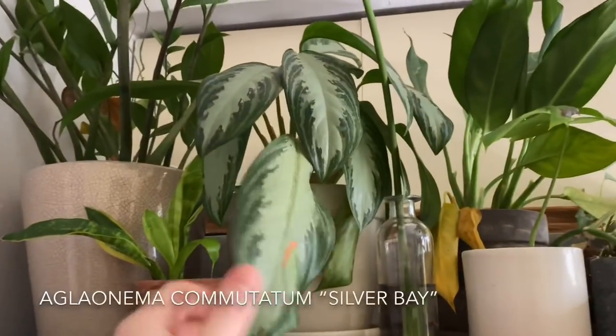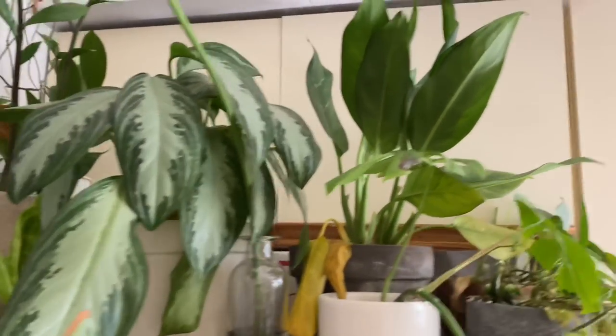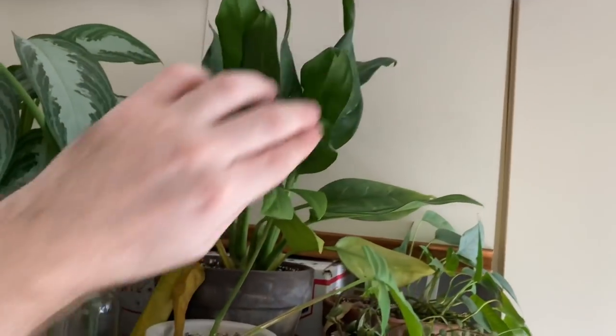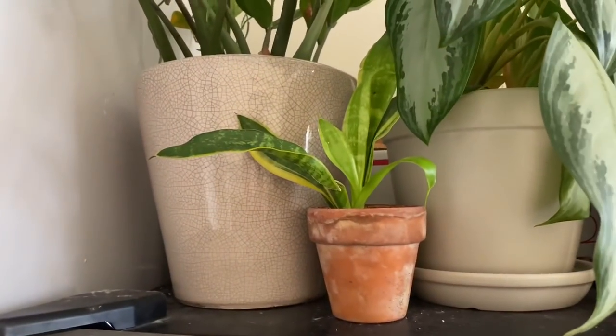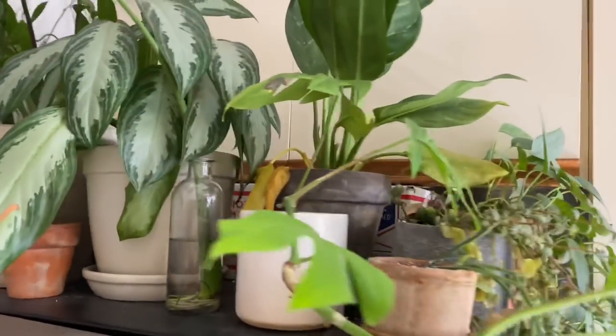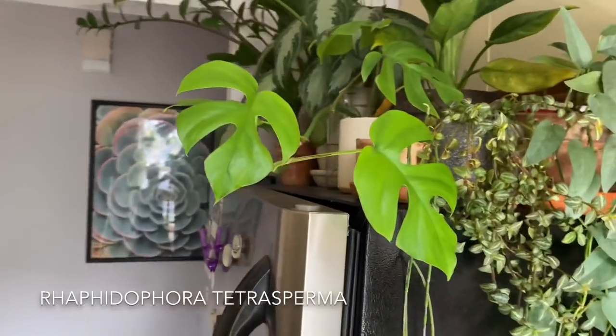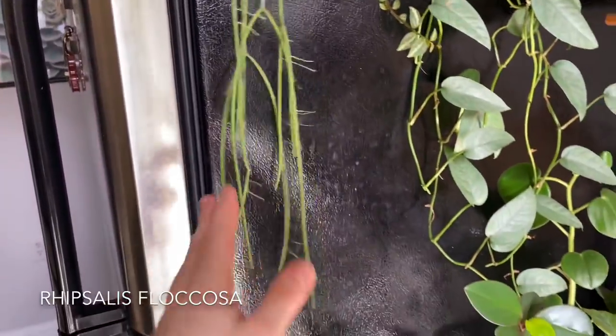Starting on top of the refrigerator, there's a ZZ plant, or Zamia colchus Zamiifolia. There's also a Scindapsus pictus growing up behind it. It's not receiving a lot of light, so the older growth is not very happy, but the newer growth is doing okay. If we move back over, there is a Chinese evergreen, or Aglaonema commutatum Silver Bay, and there's also another Chinese evergreen right behind it — I think this is just the standard commutatum type with some yellow edging. There's a Monstera leaf just in water like a cut flower, and a Rhaphidophora tetrasperma or mini Monstera.